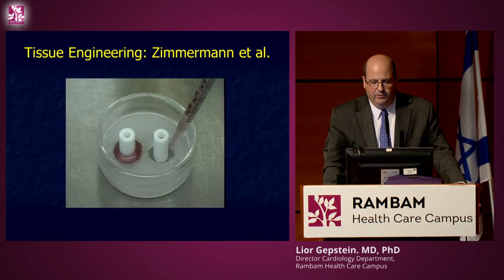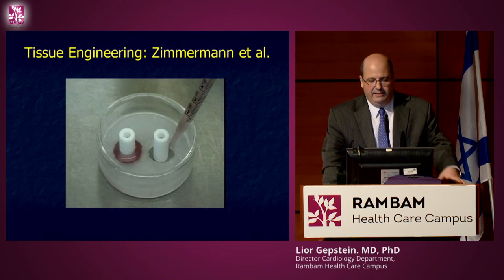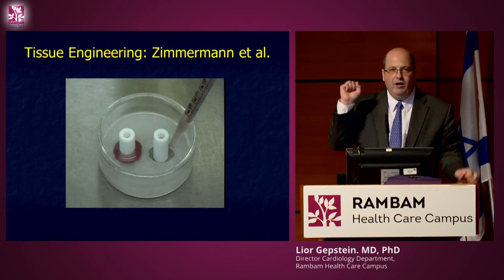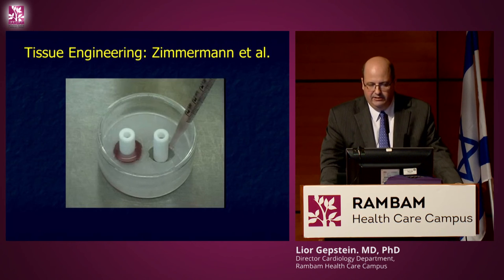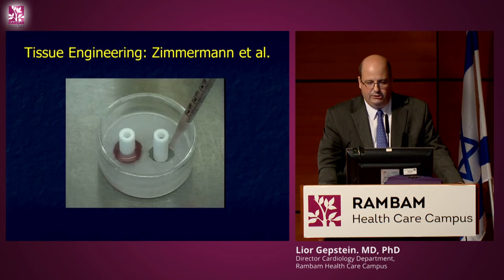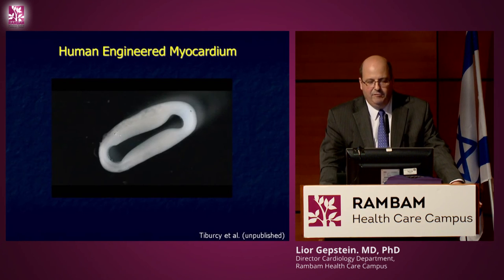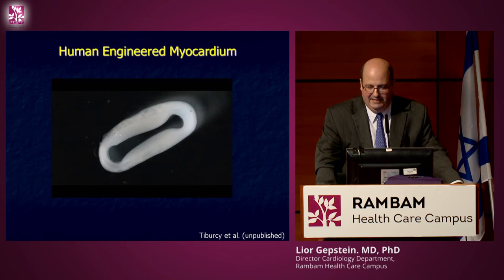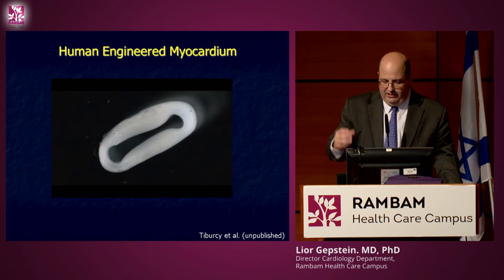We are collaborating with a German group and groups at the Technion to generate engineered tissue. We mix our cells — in this case rat heart cells — with collagen, put it in a mold until it becomes hard, then place it on a stretcher device — like lifting weights for the cells. After they exercise, they hypertrophy like muscle, and the tissue starts to beat spontaneously. We get these spontaneously beating rubber band-like structures that can generate a significant amount of force.